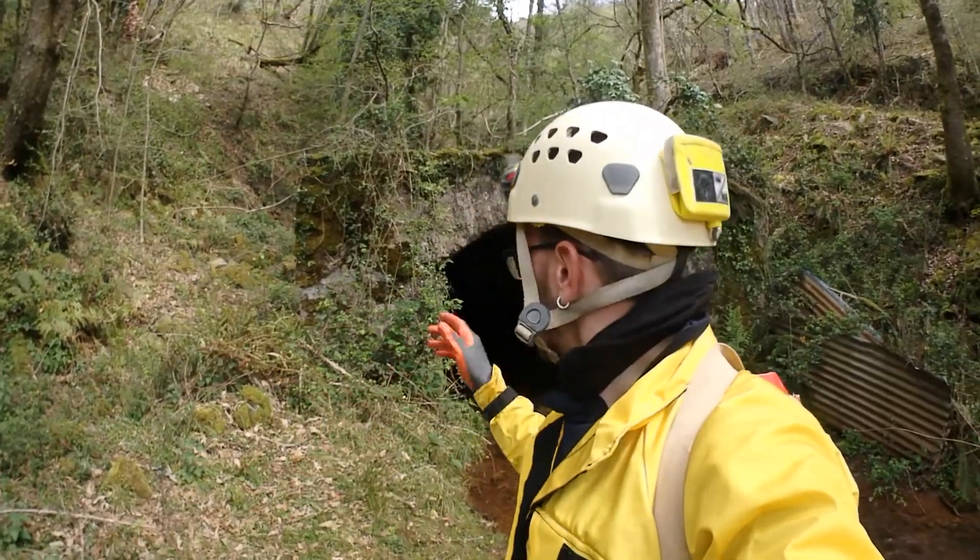Salut à tous les amis, aujourd'hui je me trouve à la frontière espagnole devant l'entrée d'une ancienne mine.